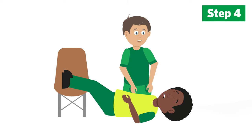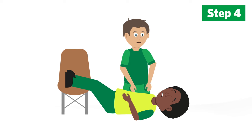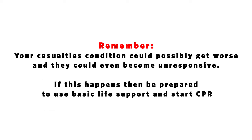Stay with the casualty until help arrives. Reassure them and keep them calm. Remember, your casualty's condition could possibly get worse and they could even become unresponsive. If this happens, then be prepared to use basic life support and start CPR.